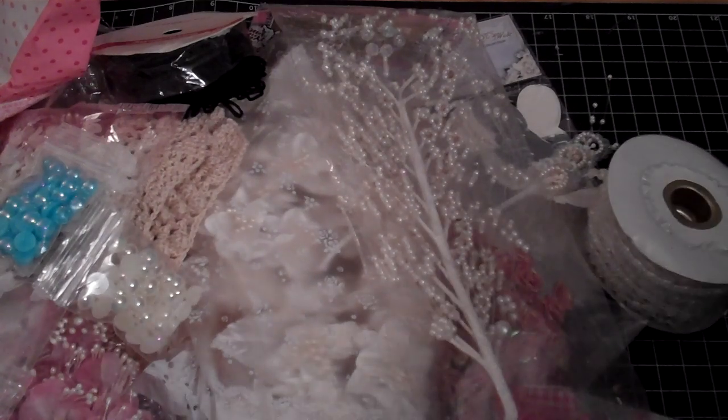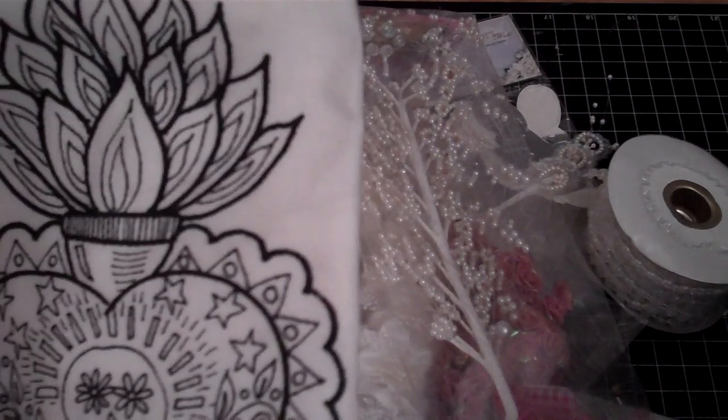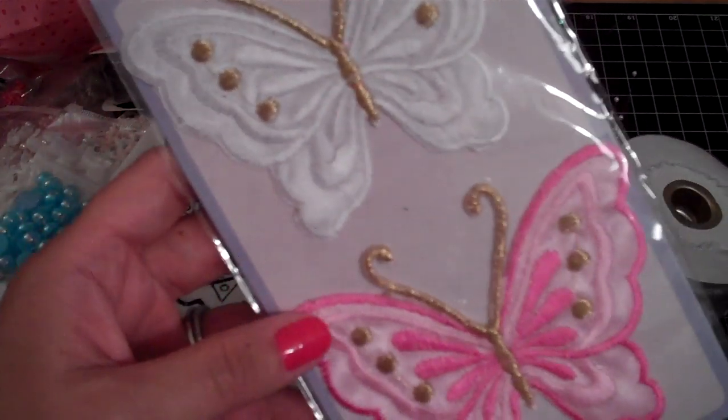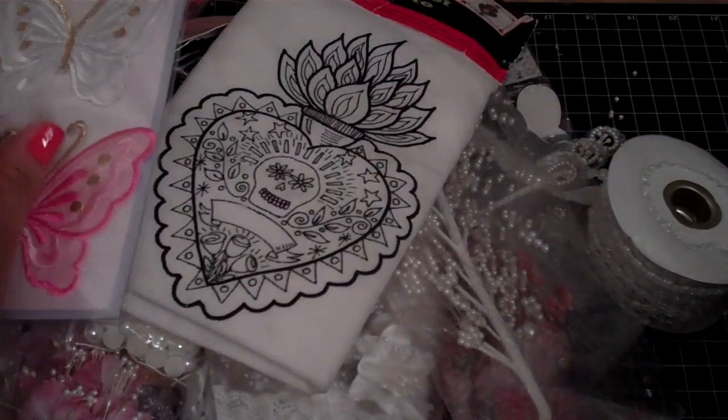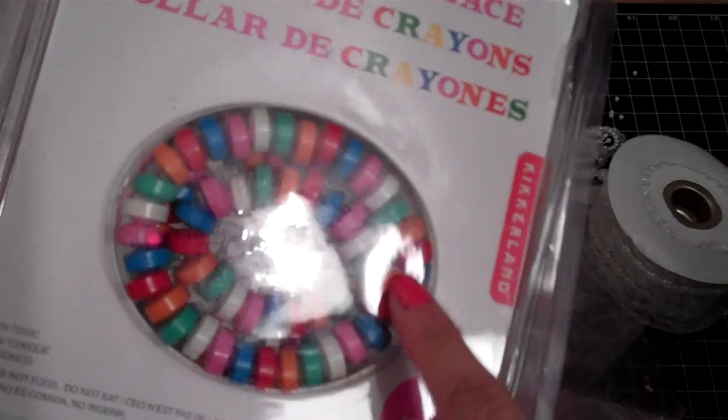Now I want to share what Tammy gave me. She got some items for the girls — Tammy, thank you so much. One of the items that was in the bag, my daughter saw it and took it and ran off with it, just so you know. She got the girls — I'm assuming this is for the girls — a tote bag that they get to color, super cute.